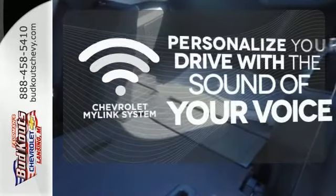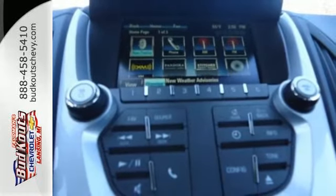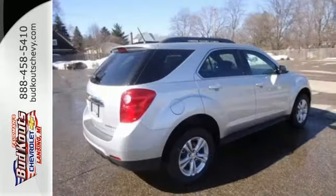Personalize your drive with a voice-activated Chevrolet MyLink system. It's time for a change, so cross over to this Equinox. Come in for a test drive.